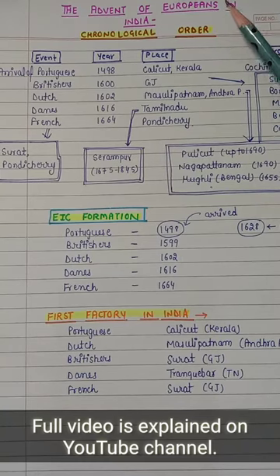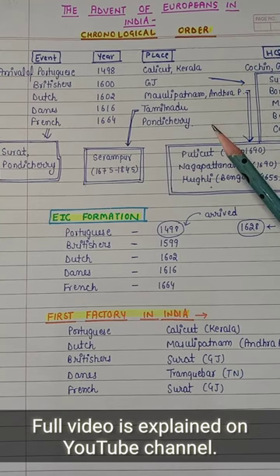Hello, today we will discuss the advent of Europeans in India as a summary topic. First of all, I will explain about Portugal, Dutch, Danish, French. Britishers I will explain in a different video.